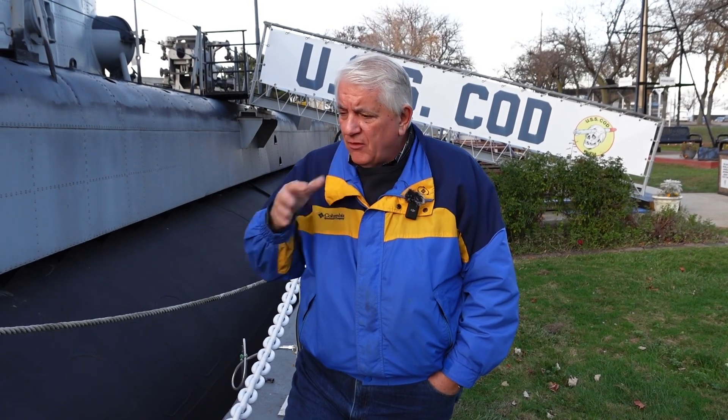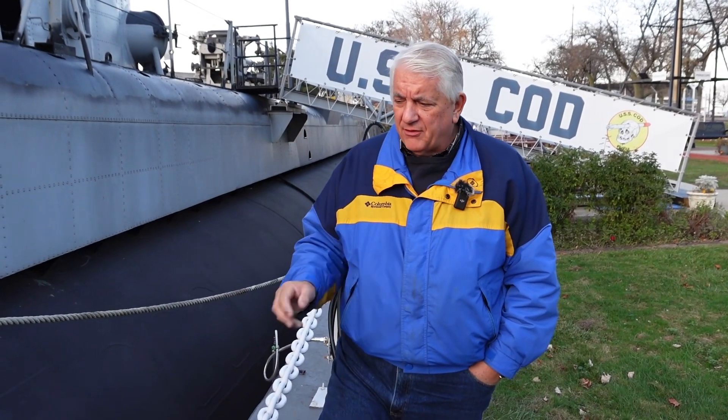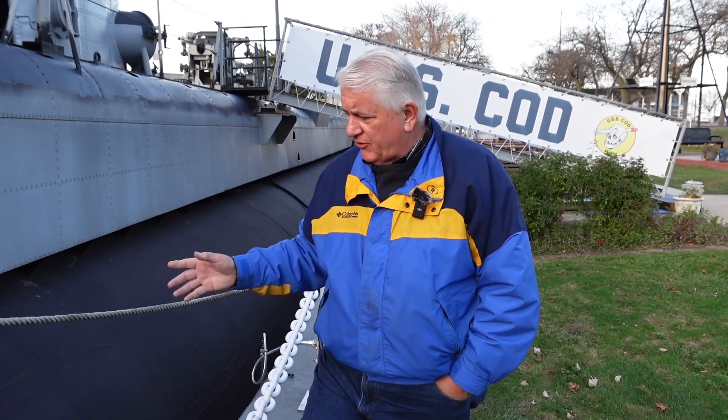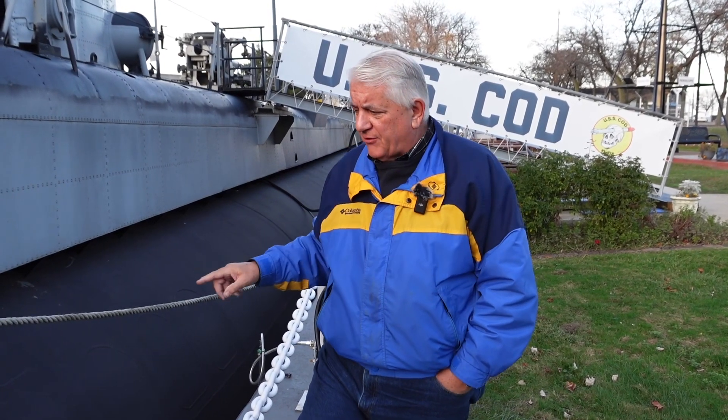The only convenient way to get in there and get bottles out for hydro testing and replacement was literally to cut through the steel plating. Take the bottles out, do whatever repairs you needed to do, put them back in, and then weld back — and of course they did a beautiful job, but that still left these telltale scars.